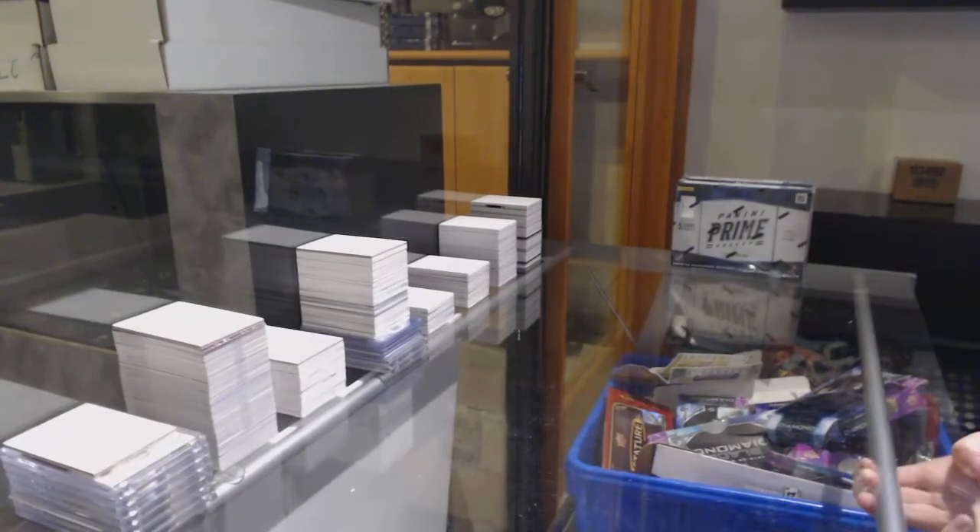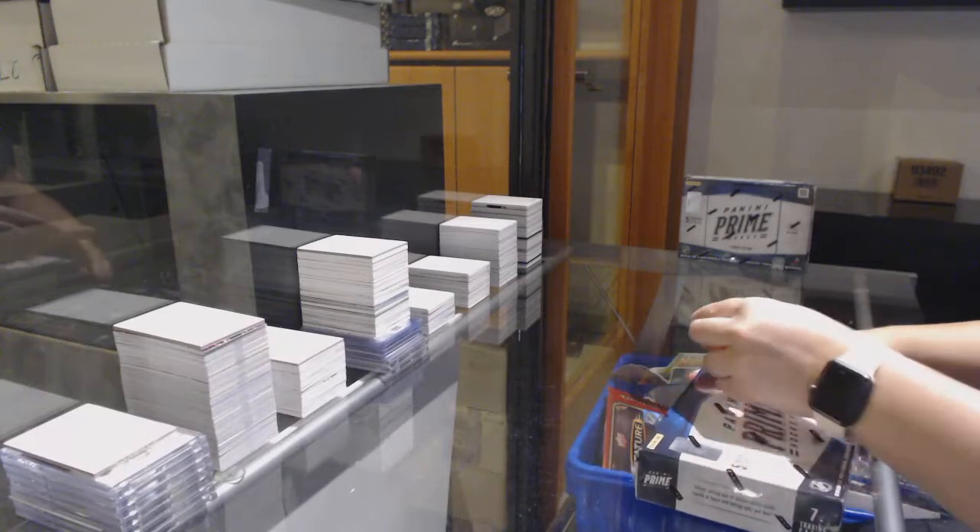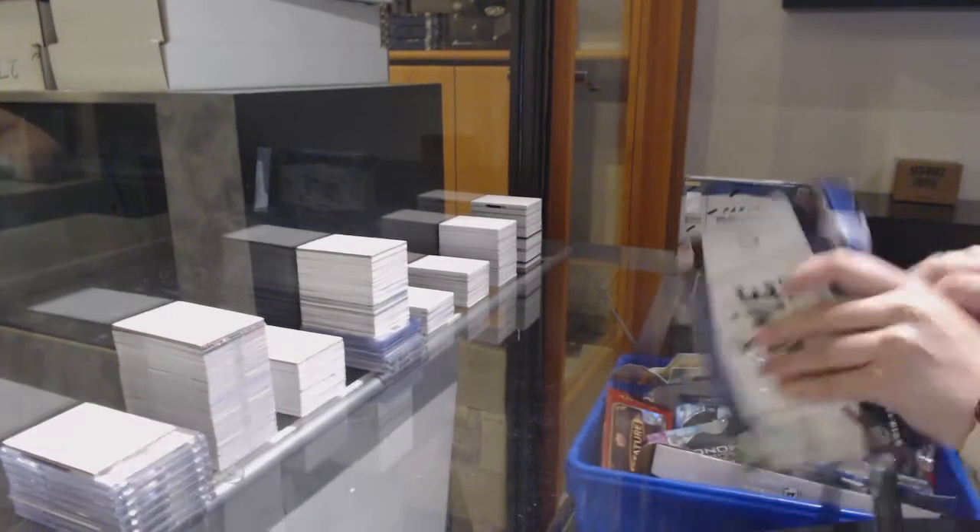Starting off the entity group break 12,025, we've got the 2012-13 Panini Prime 2-box break.